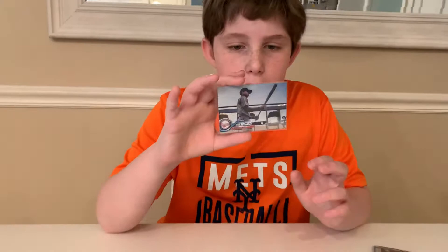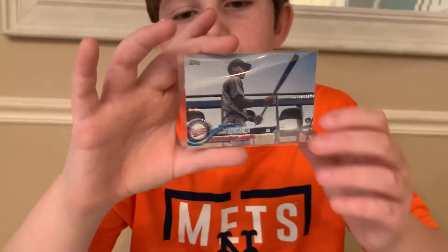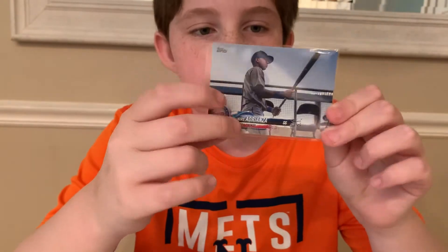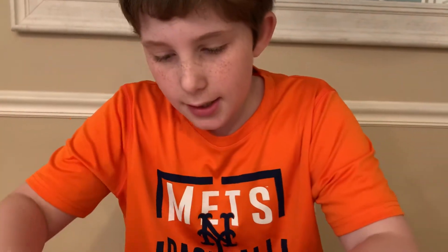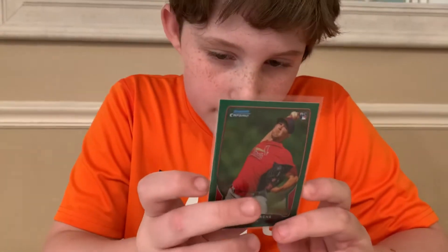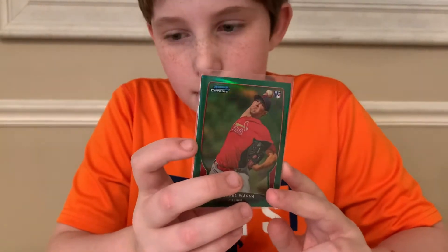We have a Henry Drazana — I'm not sure how to pronounce his name — short print from Topps Series 2 2018. Good looking card from the Twins. This one I really like because he's a Met now. Michael Walker Green Parallel Bowman Chrome rookie card, not numbered. It's a really nice card.